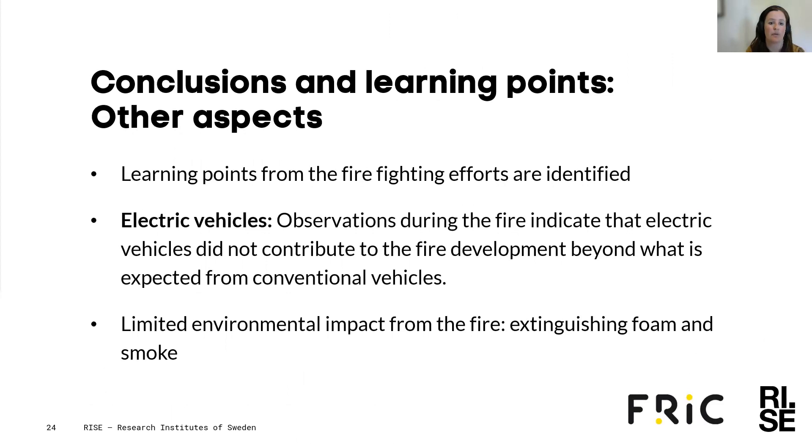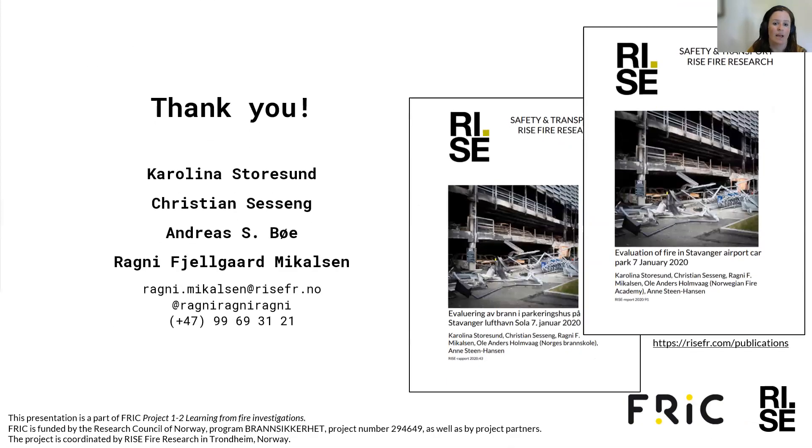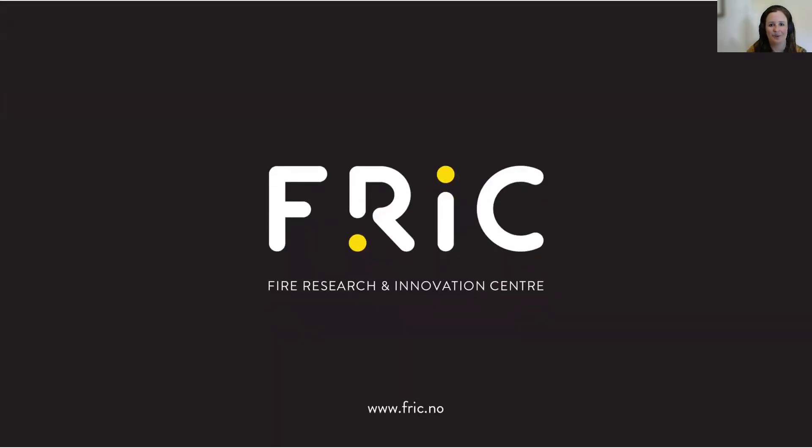When it comes to conclusions and learning points for other aspects, there is quite a lot in our report regarding learning points from the firefighting efforts — please have a look at the report if you're interested. When it comes to electric vehicles, observations during the fire indicate that electric vehicles did not contribute to the fire development beyond what is expected from conventional vehicles. We saw a limited environmental impact from both the extinguishing foam and from the smoke. There are two reports, one in Norwegian and one in English, available at risaf5.com/publications. This presentation is part of FRIK Project 1-2: Learning from Fire Investigations, funded by the Research Council of Norway and FRIK Partners. Thank you for your attention, and welcome to ask questions if you have any.